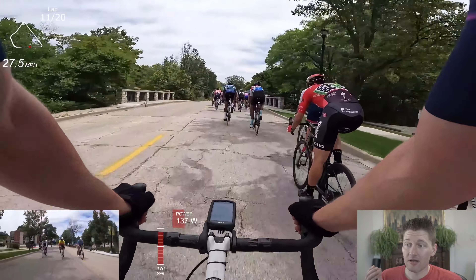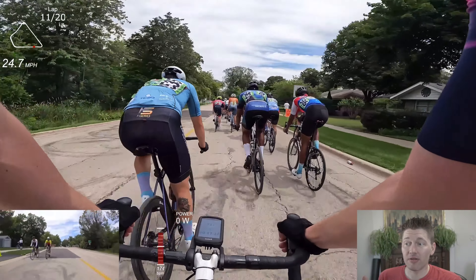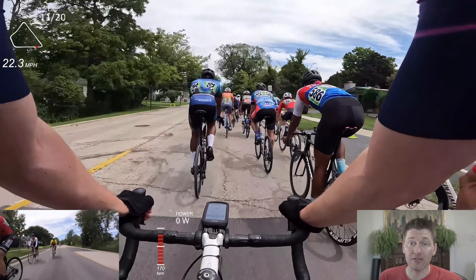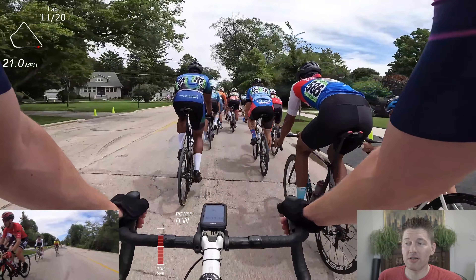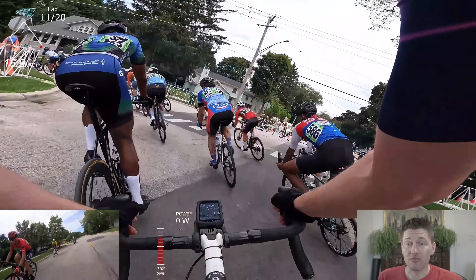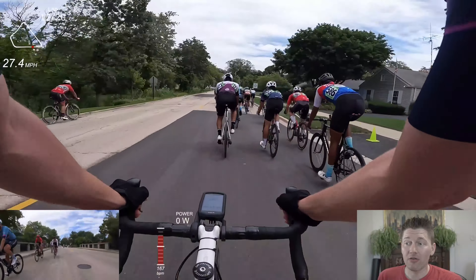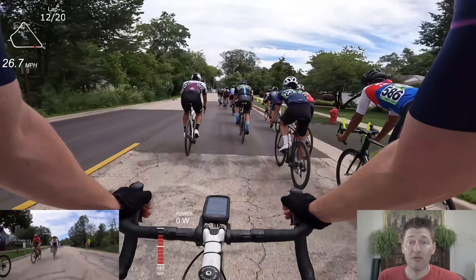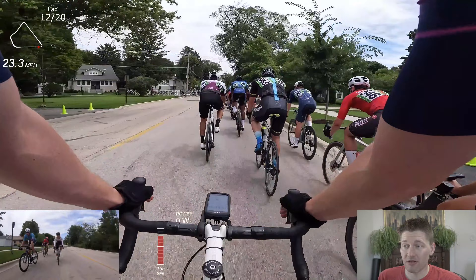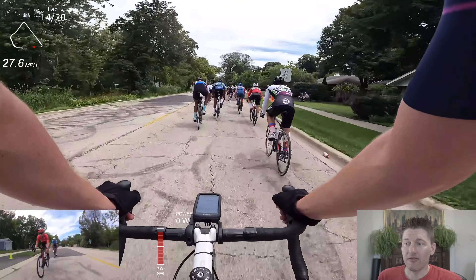When you let people filter in over and over, you're going to move back further and further. Eventually, you're not going to take advantage of the washing machine effect — everyone's easing up and you should be moving up on the left-hand side making those positions back. That's just what I failed to do this race. If you do this approach and let people filter in, you've got to find other spots on the course to make those positions back up. Otherwise, you're going to sit on the back of the field, going further and further back and not moving up like I should have.